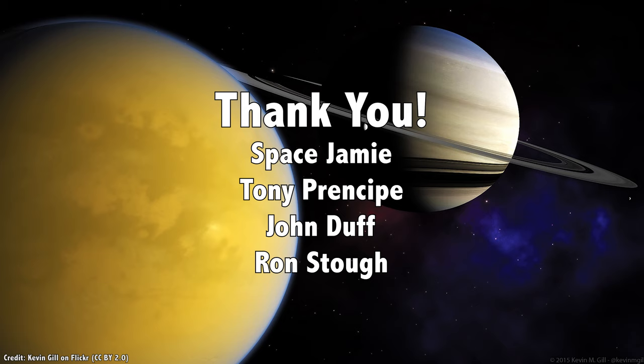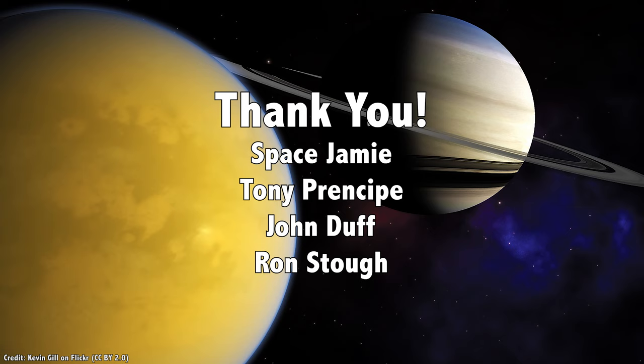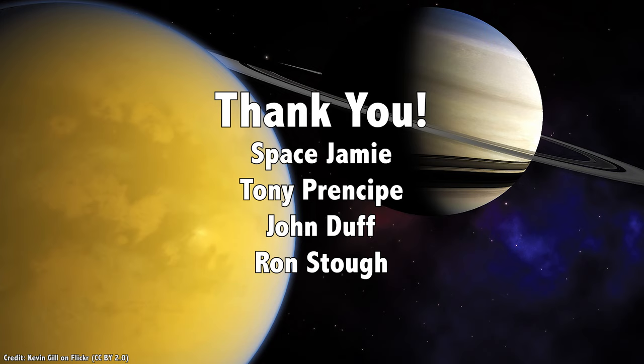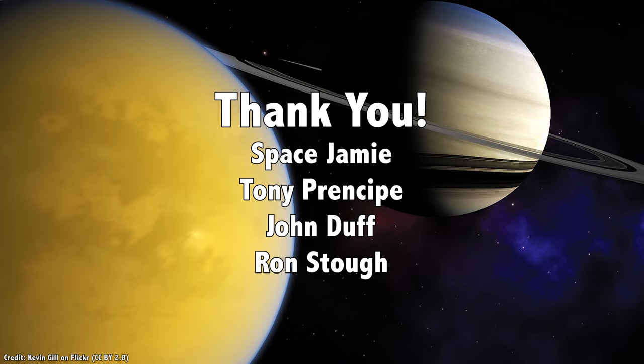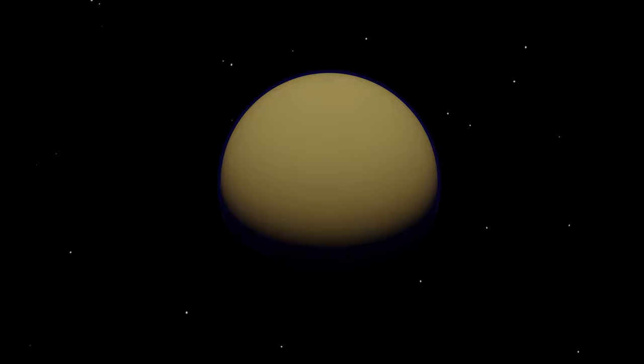But first, I'd like to thank Space Jamie, Tony Principe, John Duff, Ron Stowe, and the rest of our 792 patrons for their generous support. They contribute so that you can see these videos and we can make them freely available to anyone who wants to learn about space. Thanks to the support of our patrons, we've decided to do a bunch of bonus episodes — two Guide to Space videos a week instead of just one. Join our community at patreon.com/universetoday and get in on the action.